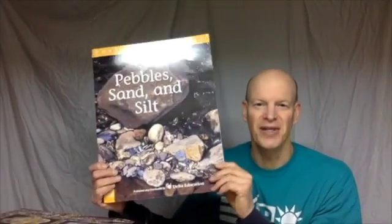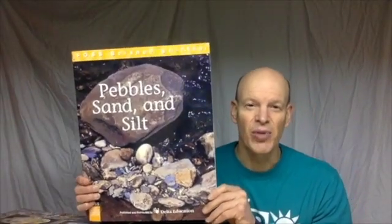I'm going to stop there for today with the first section in a book called Pebbles, Sand, and Silt. We're going to be learning all about rocks this week during science. I hope you enjoy the week's activities, and I will see you soon in a Google Meet.